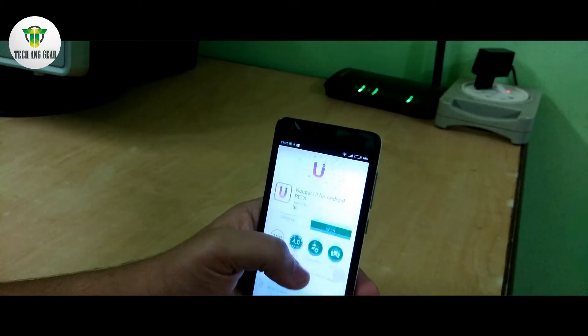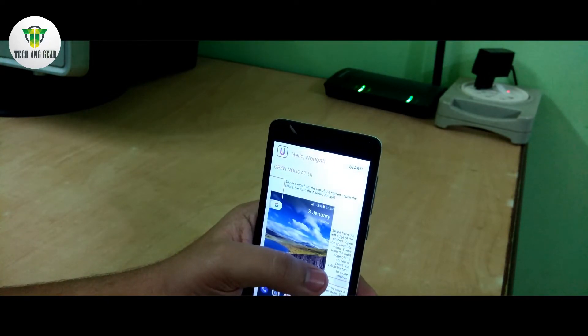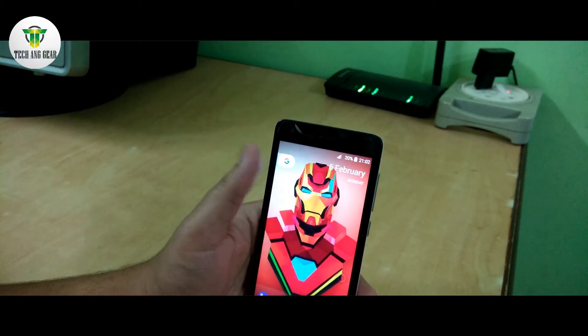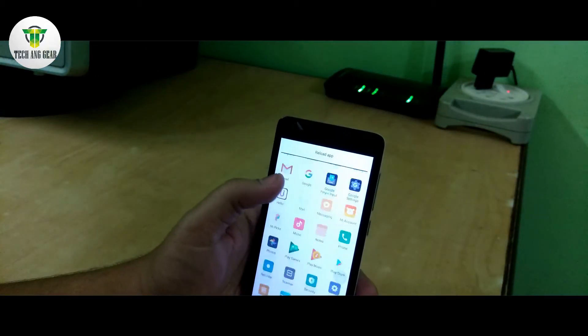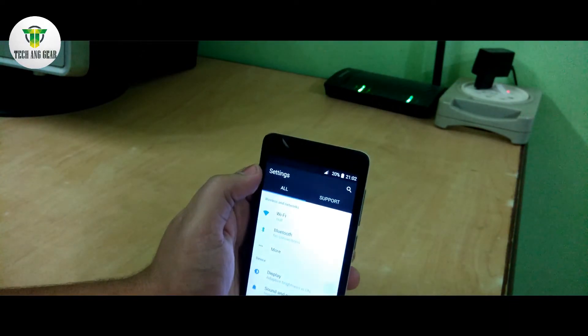After the app gets downloaded and installed on your device, just open the application. Now just click the start button on the top right corner of your screen. Wait for the application to load and bang, here you go — the latest Android version is on your smartphone.